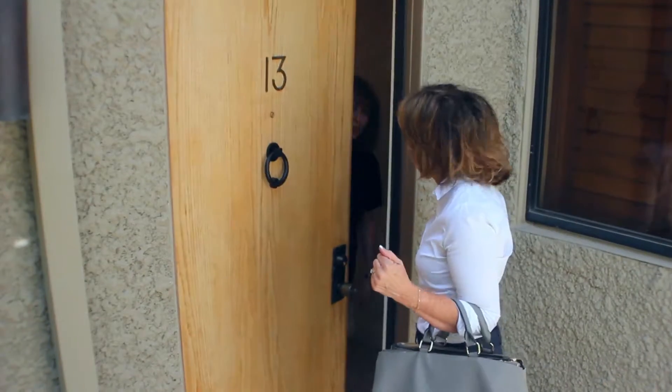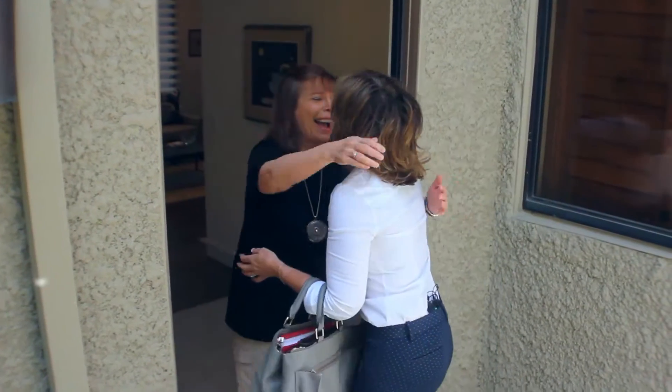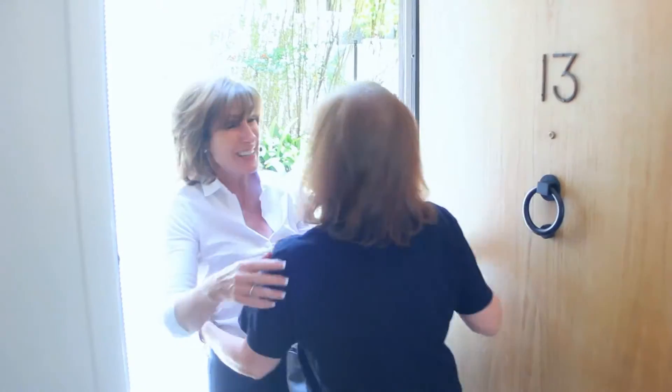So where we're going now is one of our favorite clients, Kathy and Ron. This is actually our third home we've done for them, and I'm excited to see her today in her new home.